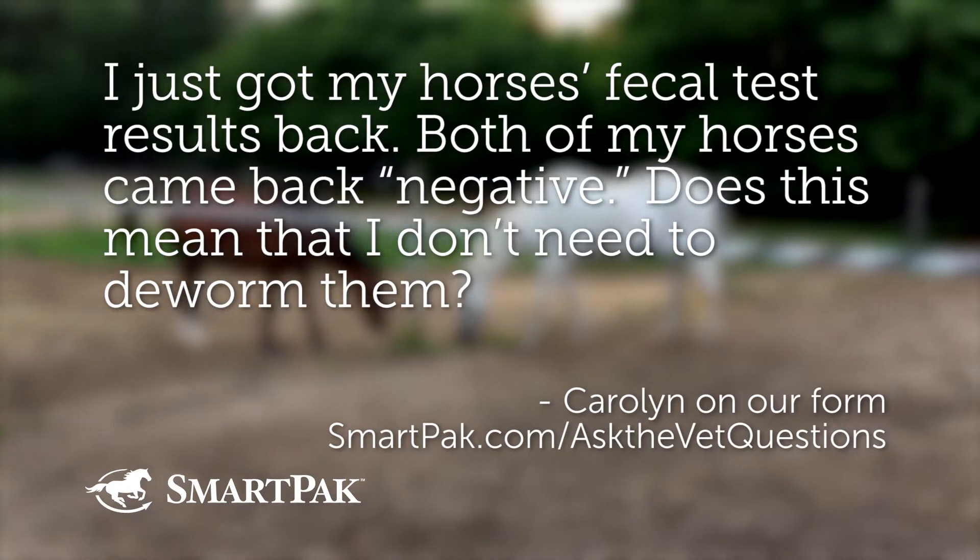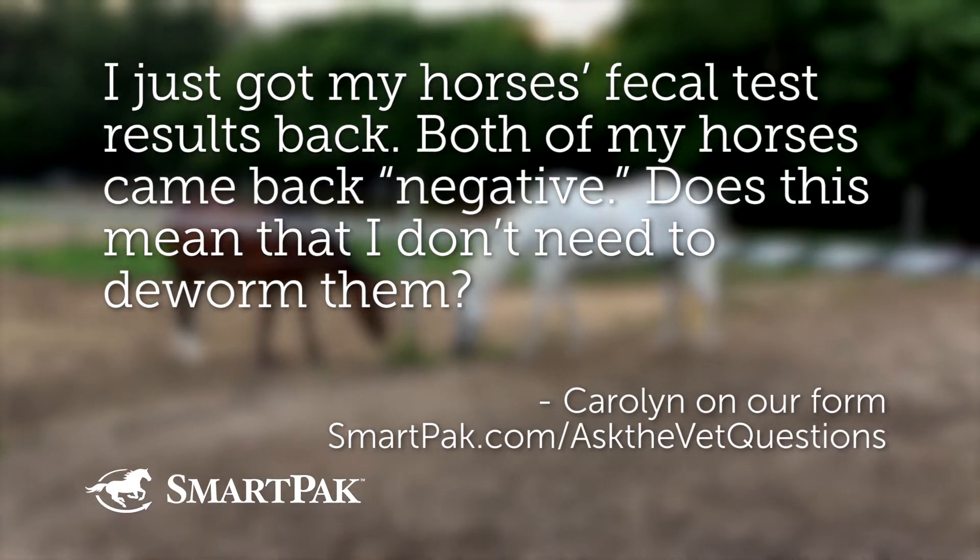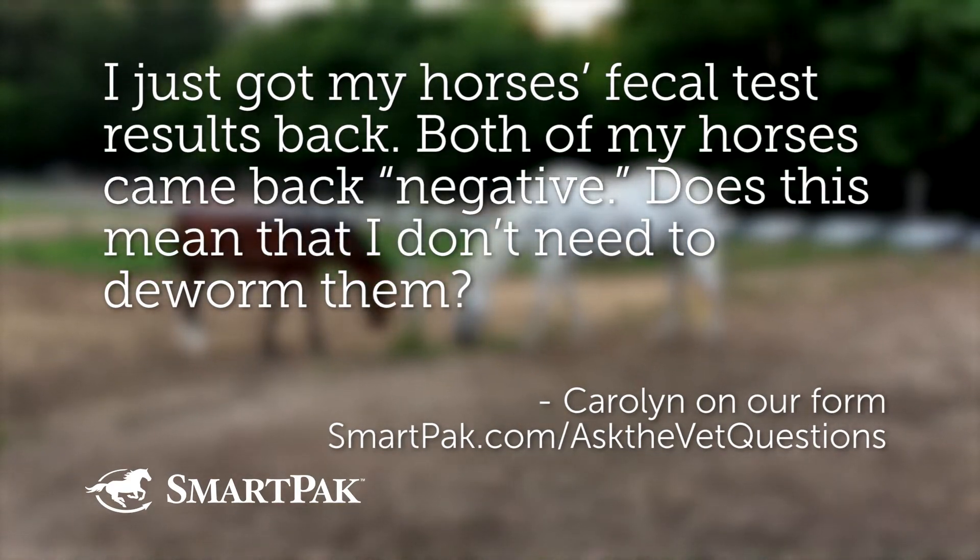I just got my horse's fecal test results back. Both of my horses came back negative. Does this mean that I don't need to deworm them? And I would like to point out that you did not pick this question because you love deworming — she picked this question because she loves poop.